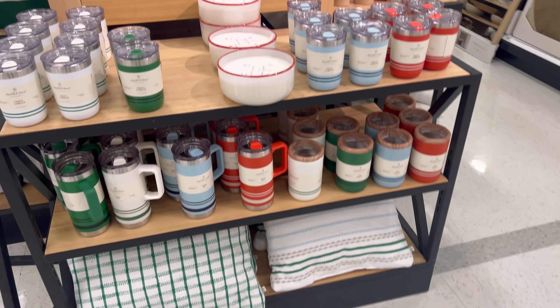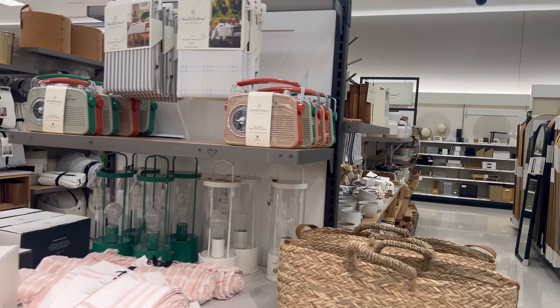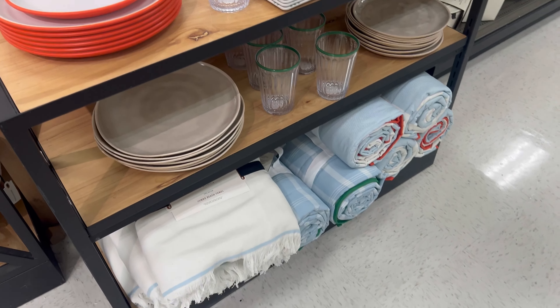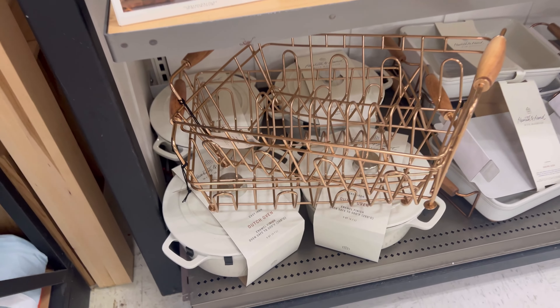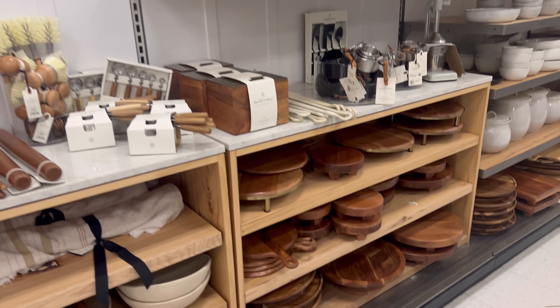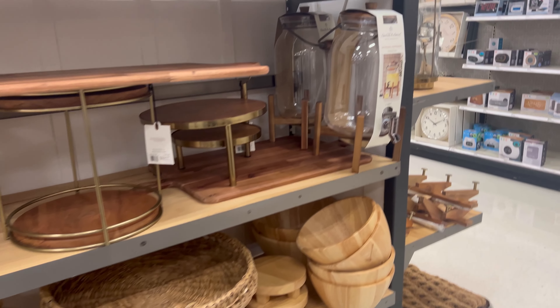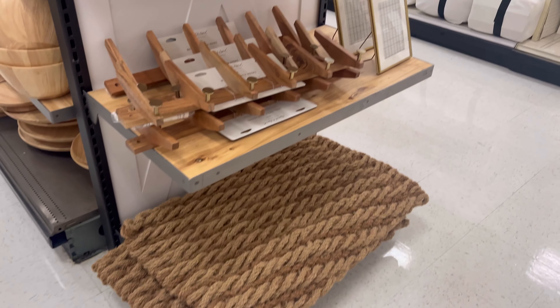I decided to take a sneak peek at the Hearth and Hand summer collection and I'm just loving everything, but I'm like, I don't need anything. Those lanterns did catch my eye, which I ended up picking one up — and I should have picked up two because when I went back they were completely gone. There was a dish rack I loved for its copper color but felt it would get rusted. A lot of their stuff was on sale and I kept telling myself I don't need it.